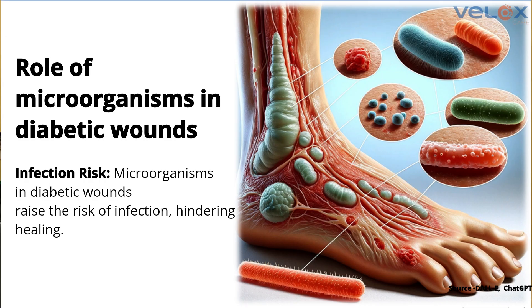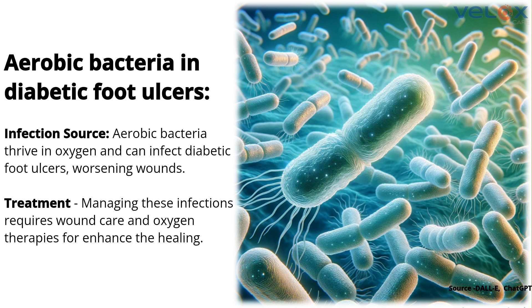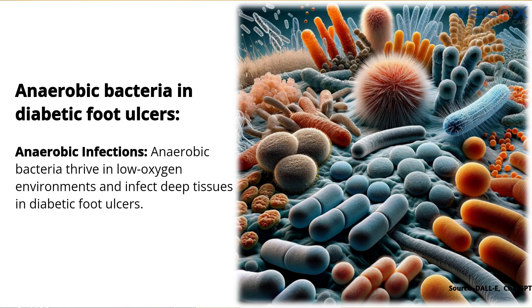Then this wound becomes a big problem. Because his glucose level is high, microorganisms get into the wound and flourish very well. There are two categories: oxygen-dependent organisms and non-oxygen-dependent organisms. The oxygen-dependent organisms can be treated somewhat easily, whereas the non-oxygen-dependent organisms — anaerobes — cannot be destroyed easily with regular antibiotics, and the complications become more severe.